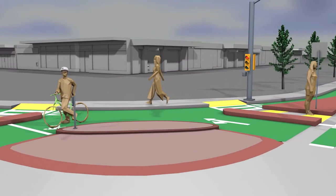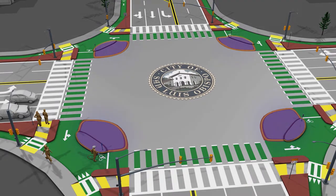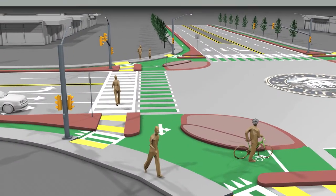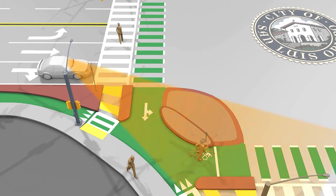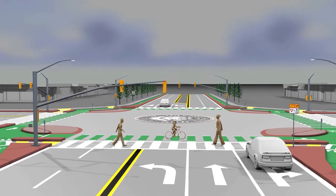This is achieved by what are called corner islands. Corner islands help slow down automobile traffic at right turns, where it is particularly critical for safety. Corner islands also make those who are on a bike or on foot more visible and decrease the distance for those walking or using a wheelchair to cross the intersection.